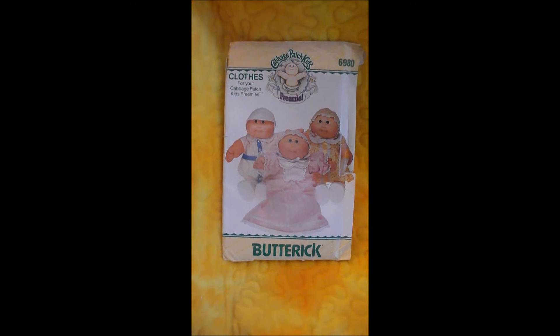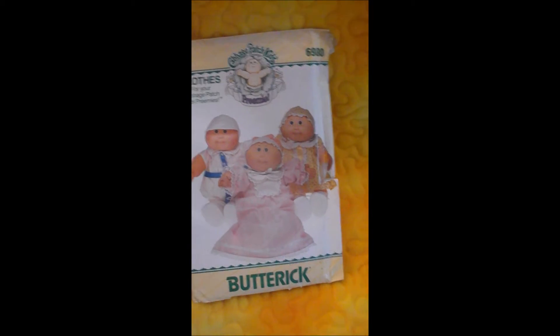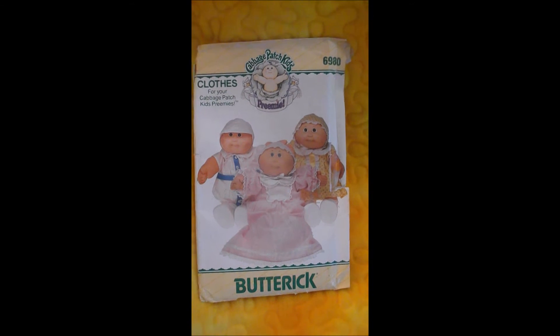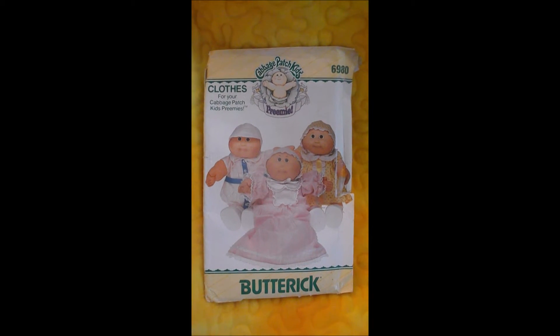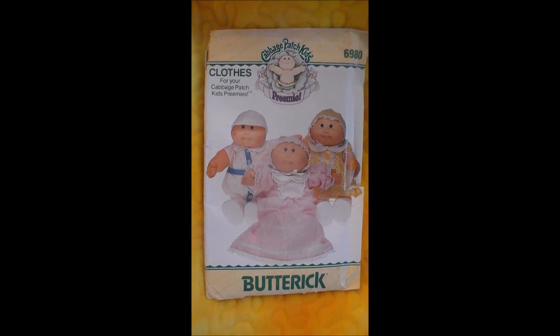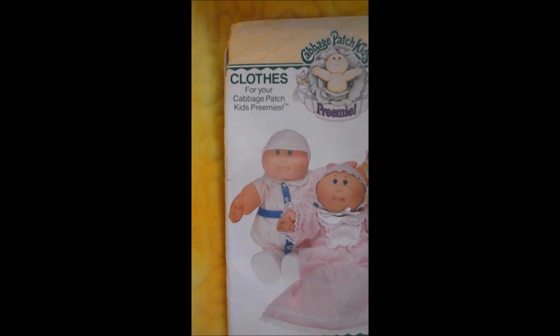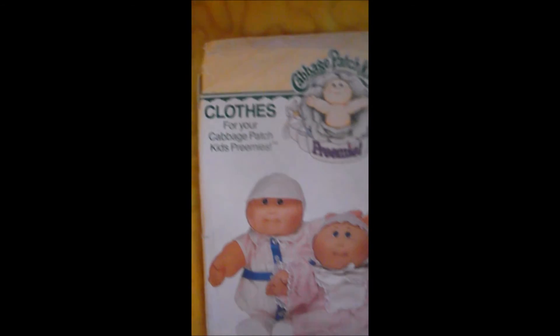Hi guys, I just wanted to show this super cool find. I went to the thrift store and we were having a $2 sack sale and I didn't know it because I had been busy with my husband and missed out, but the store was pretty cleared out. I found some clothes for him and for me, and then I found this really cute cabbage patch pattern — clothes for your cabbage patch kids preemie.